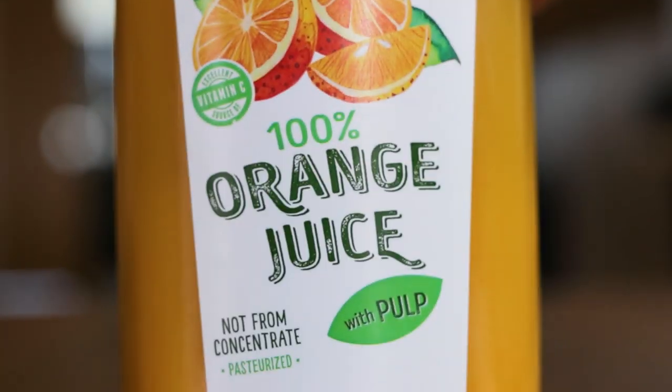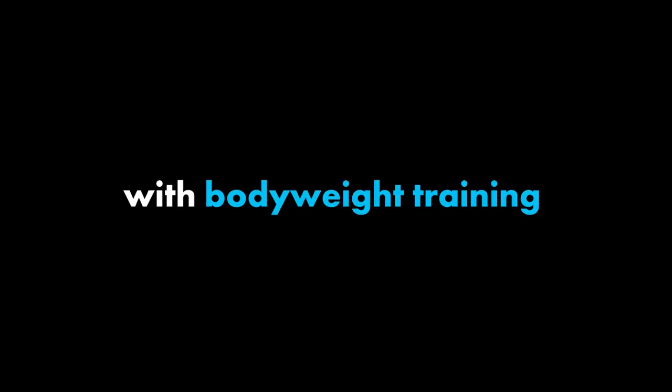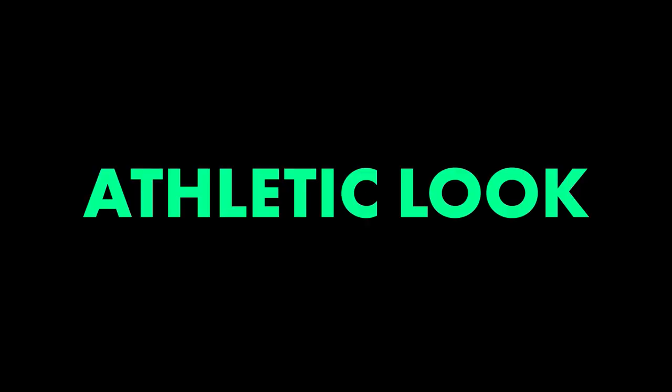Number three: if you are going to drink any type of juice, make sure you are buying 100% juice, not anything else with added sugar or ingredients. Number four: it's extremely tough to build big legs with bodyweight training. When utilizing movements like this, you can expect an athletic look, not a bodybuilding one.